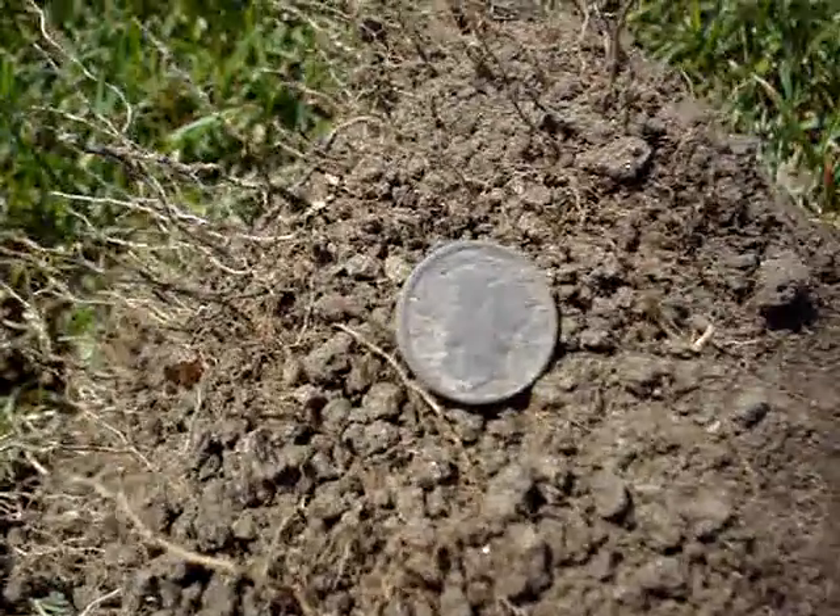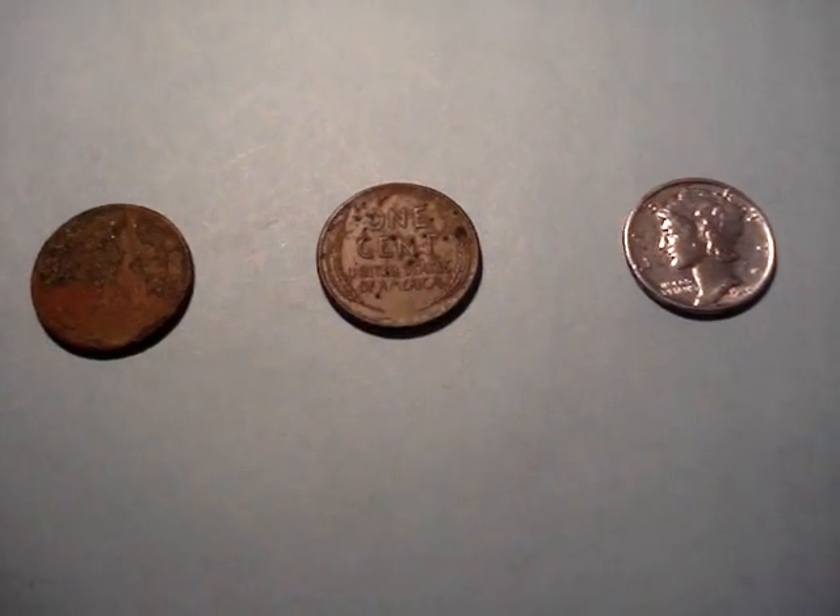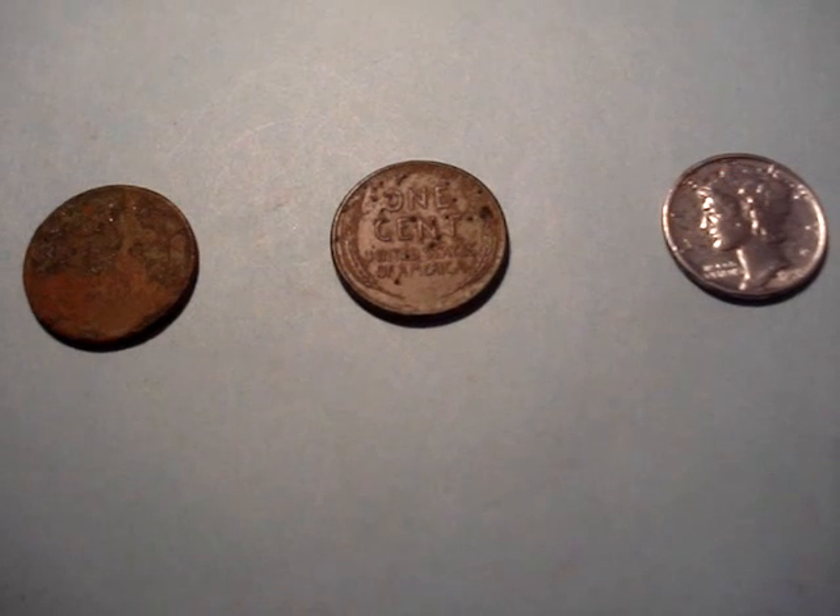Alright, might be the only Silver today. Just about ready to wrap it up. Hey guys, this is the wrap-up video. Went out for about a three and a half hour hunt today.